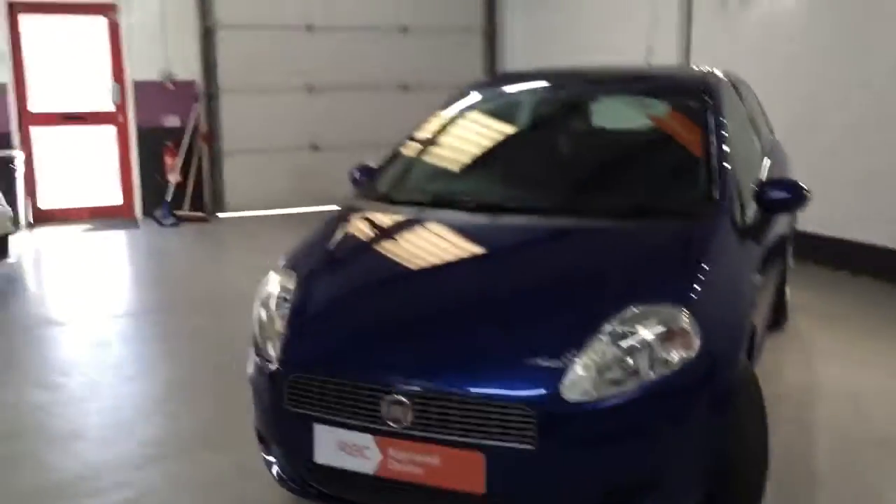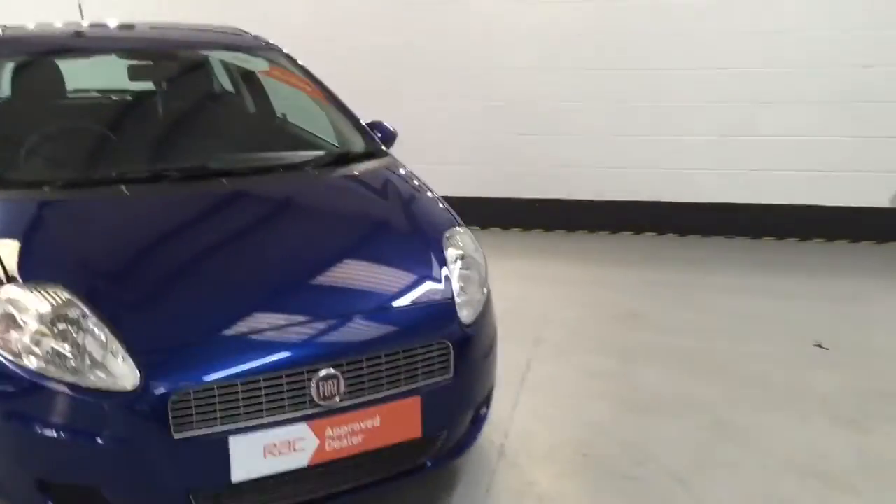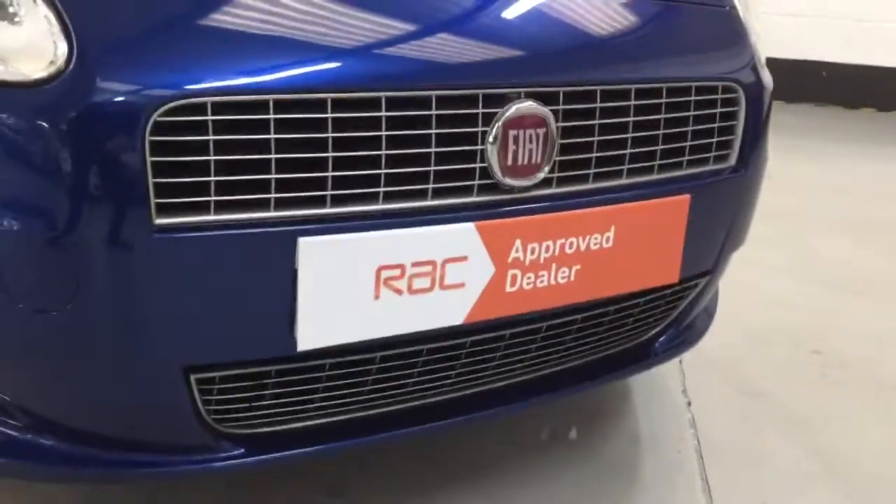With the low miles on this you can actually get platinum cover should you wish to do so. The grills look lovely on the front — it's a very sporty looking car. As I said, the insurance on these is very low.